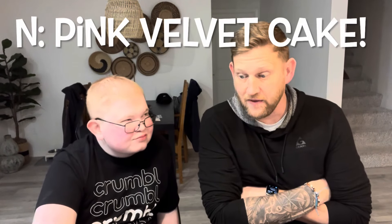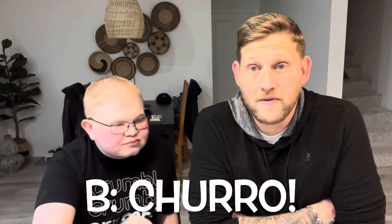Shall we pick a favorite? The pink velvet cake — that's really, really good. Honestly, I think mine might be churro this week. That one's so good, I love that one a lot. So pink velvet cake for Noah and churro for dad. Hope you guys have a great week. Thanks for watching — keep liking, keep subscribing. Next week is Thanksgiving week, I'm excited about that. Hopefully you guys can order some pies for Thanksgiving — you can pre-order pies, and we can do a video about that too. See y'all next week. Bye!